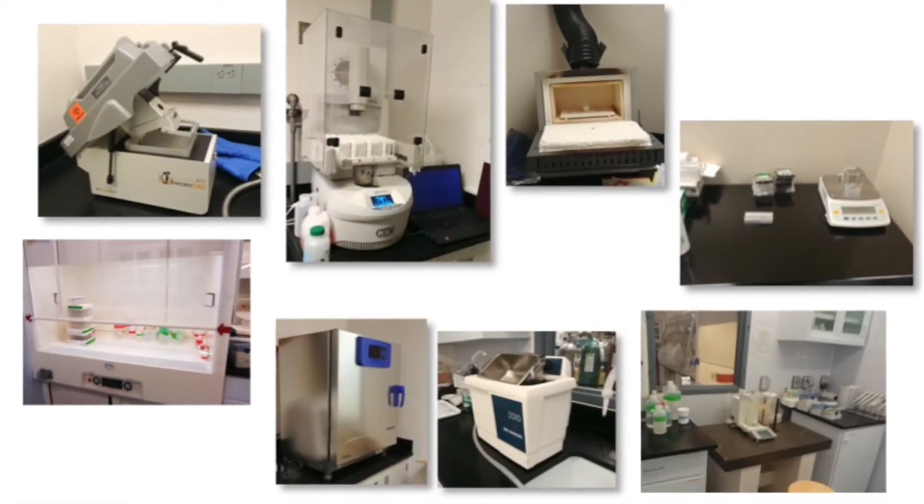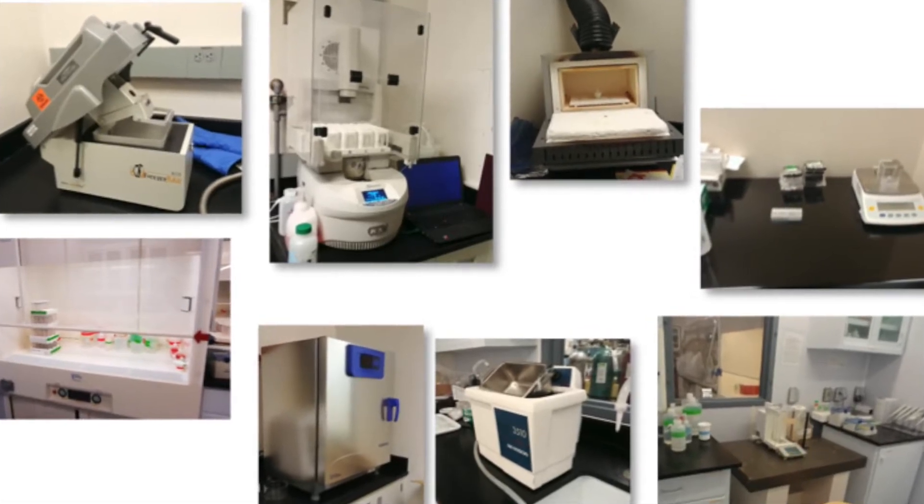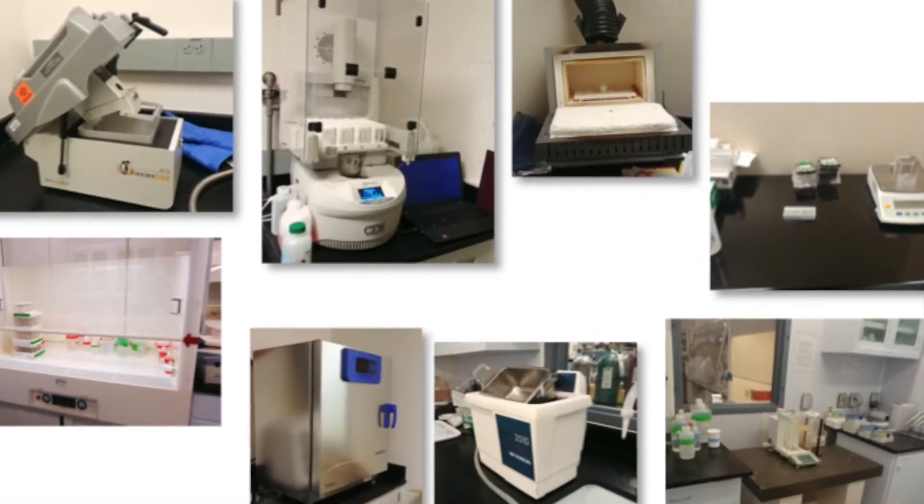We have a wide variety of sample preparation equipment including ball mills, microwave digesters, furnaces, microbalances, and much more.